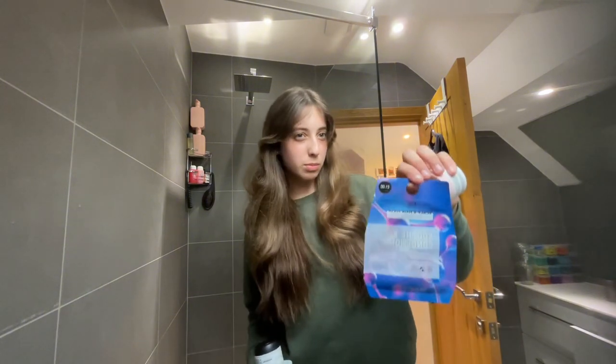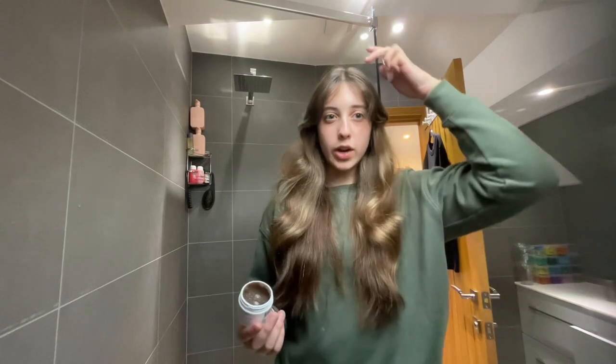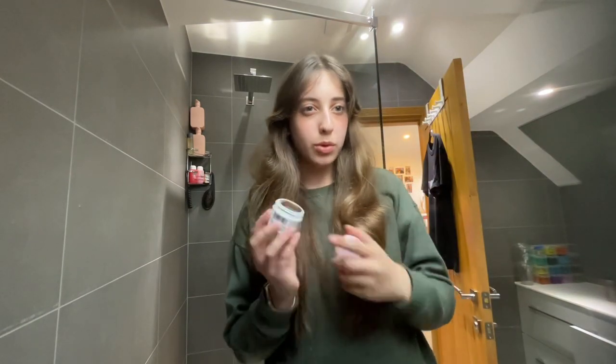Sometimes I use hair masks — I've used ones from Primark, Christophe Robin, L'Oreal, and Scalvin Scrub. Today I'm going to be using the one from Christophe Robin. What you do is wet your hair at the top, apply some of this, leave it in for a few minutes, then get in the shower. I'm gonna go do that and I'll see you after my shower.